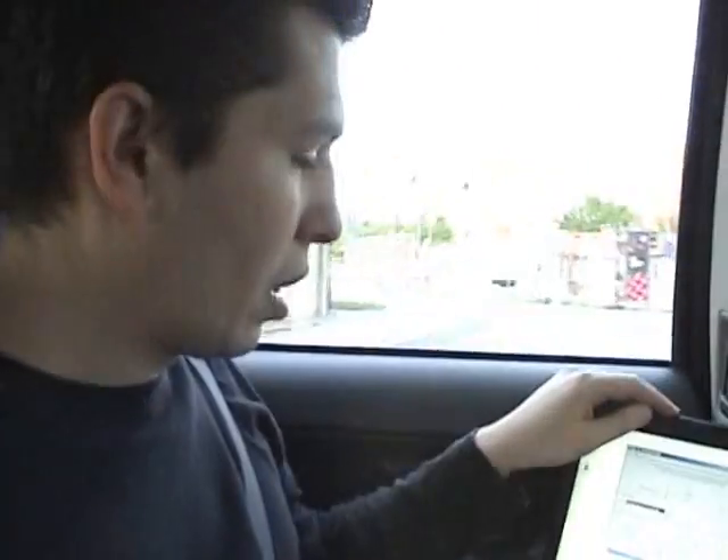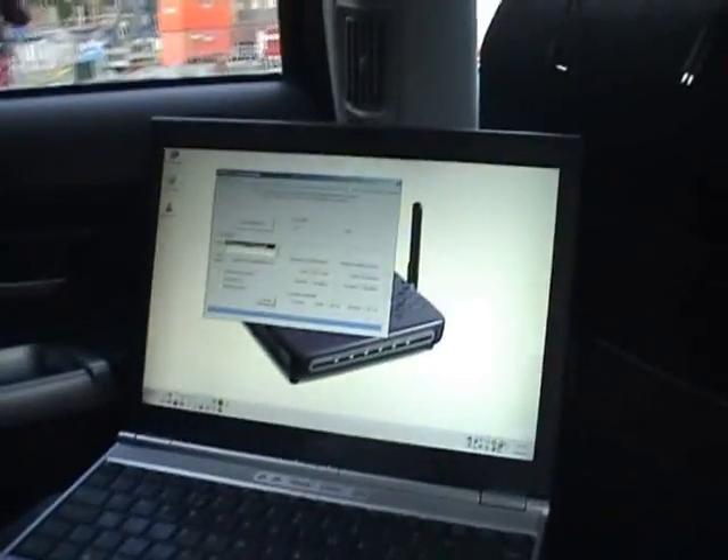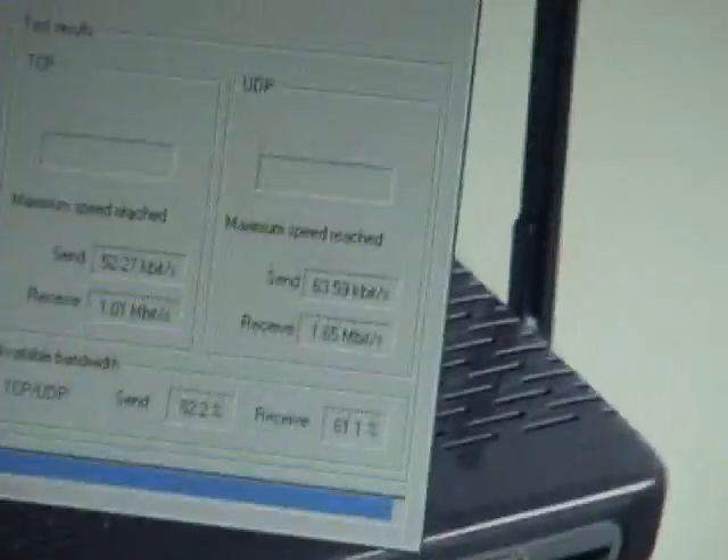Now we have concluded the speed test. You can see that while we are driving we are switching from one cell site to another, and what happens is that during that handover transfer the speed may drop.